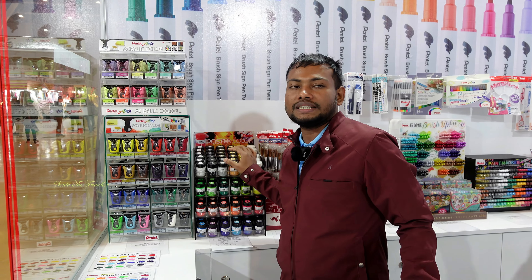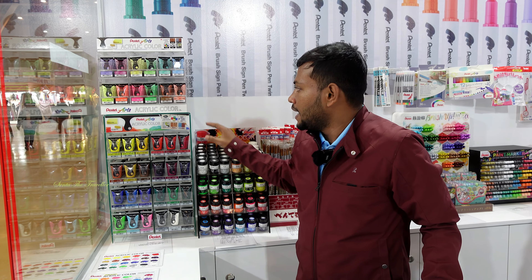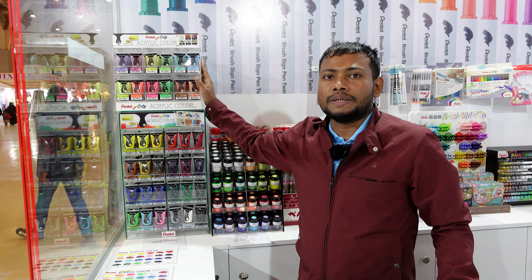We have acrylic color. We have metallic color, we have acrylic color cola.